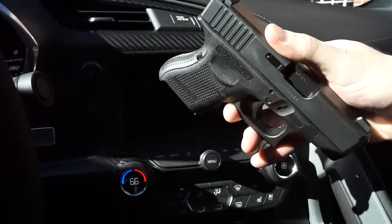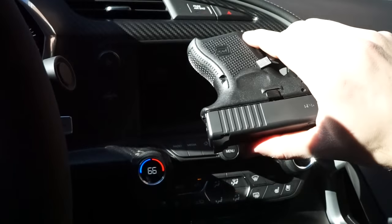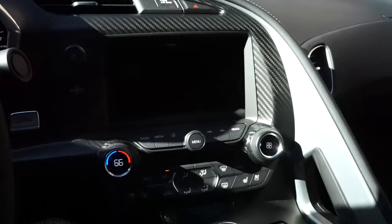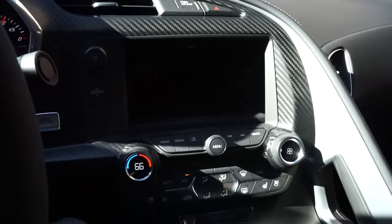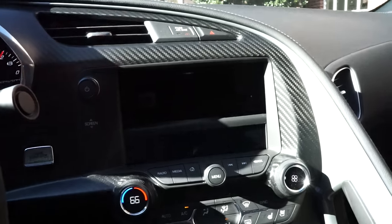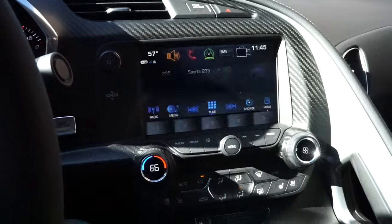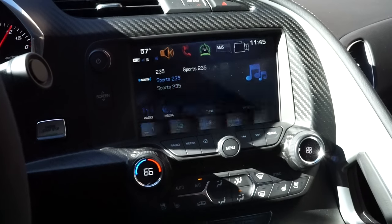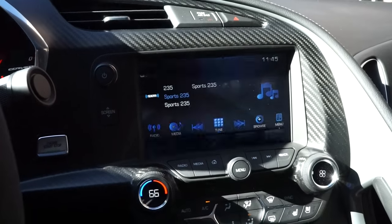If you want to know the dimensions of the Glock 26 — which is the pistol I have right here — you can go on the Glock website, research it, and compare your concealed carry pistol. You can compare your pistol size with that one and see if it fits behind the screen.